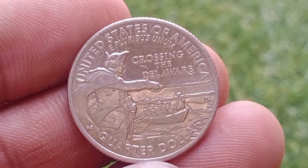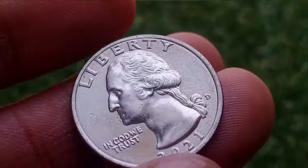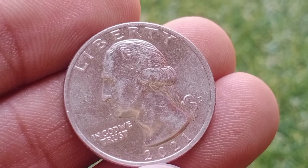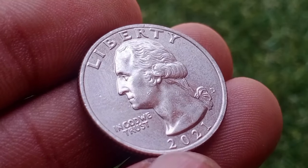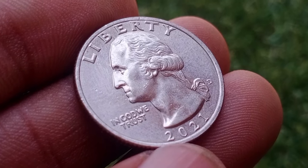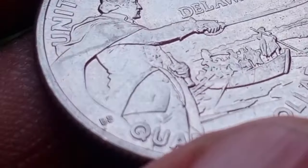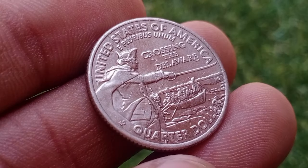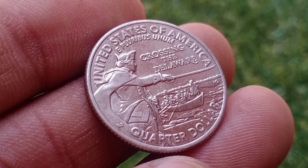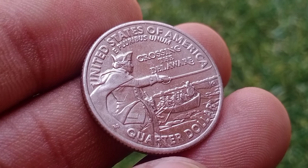U.S. Mint officials have not disclosed how many of the 2021 General George Washington crossing the Delaware quarter dollars they plan to strike at the Denver and Philadelphia Mints for the Federal Reserve to release into commerce channels. From calendar year 2010 through 2020, the Denver and Philadelphia Mints struck and released tens of billions of quarter dollars annually, with five coins each year bearing reverse designs reflecting national parks and historic sites representing the 50 states, District of Columbia, and five U.S. territories.